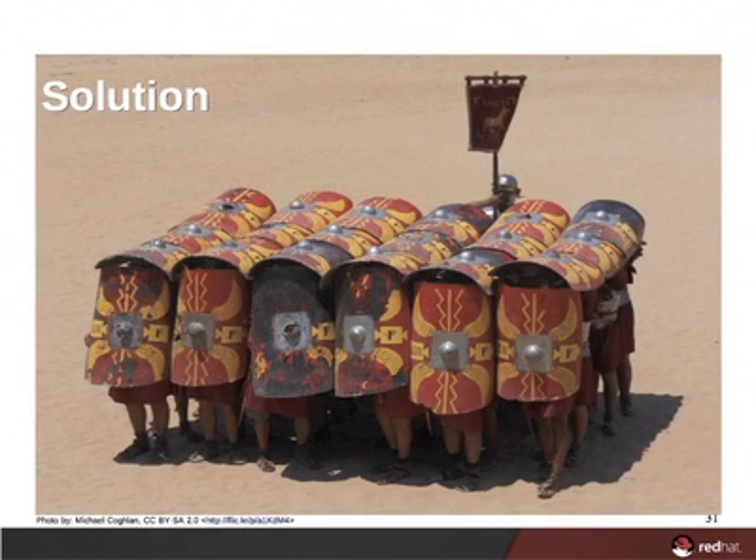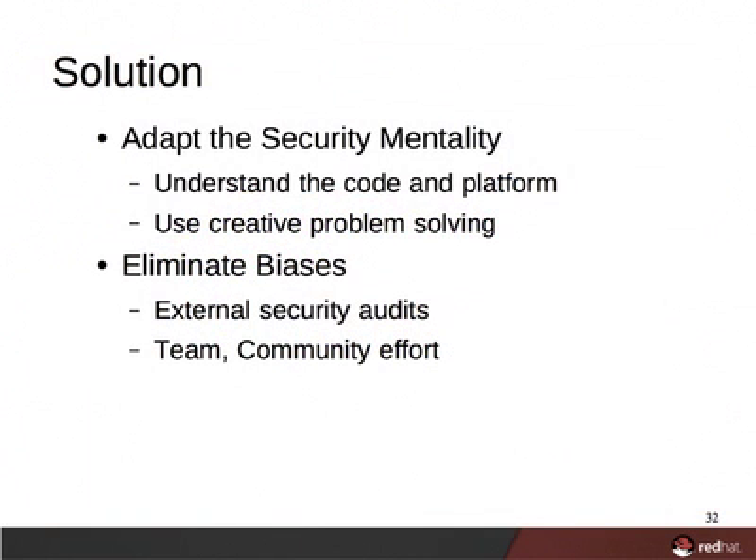The solution to counteract such insecure biases is to not do security alone. Instead, rely on an external squad for security. Individually, developers must understand and adopt the security mentality: develop security knowledge, work to fully understand the code and application platform, know any application dependencies and assumptions, use security reasoning, leverage lateral thinking to find creative ways to use or exploit a product, and work to minimize the impact of inherent biases. Rely on security experts external to your development team for feedback and to perform security audits. Make sure security is done as a team effort to use the group's collective mentality and to eliminate the impact of individual biases.